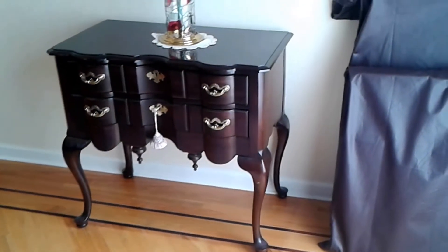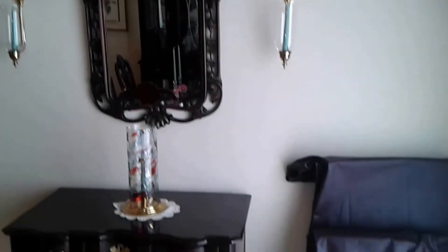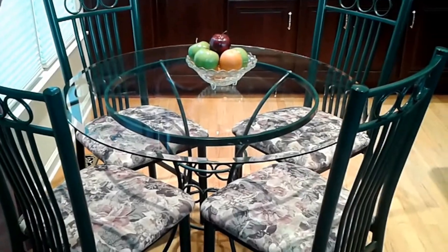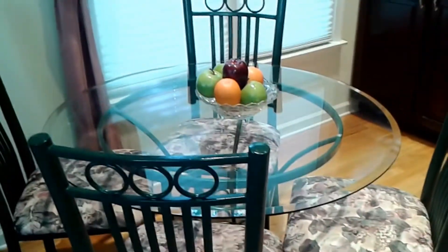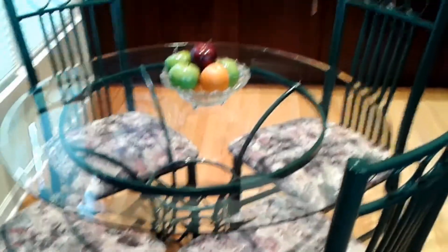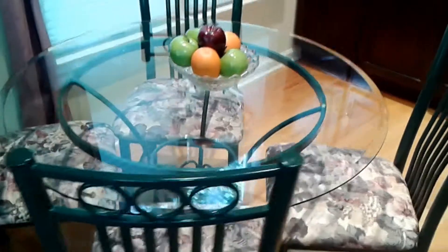Opposite the dining room we have this magnificent limited edition Thomasville piece topped with mirror and sconces, with the table pads next to it. Adjacent to the dining table we have this magnificent dinette with a glass top table and four chairs. The chairs are very heavy and everything is in impeccable condition — an excellent find for anyone with a breakfast nook or smaller kitchen.